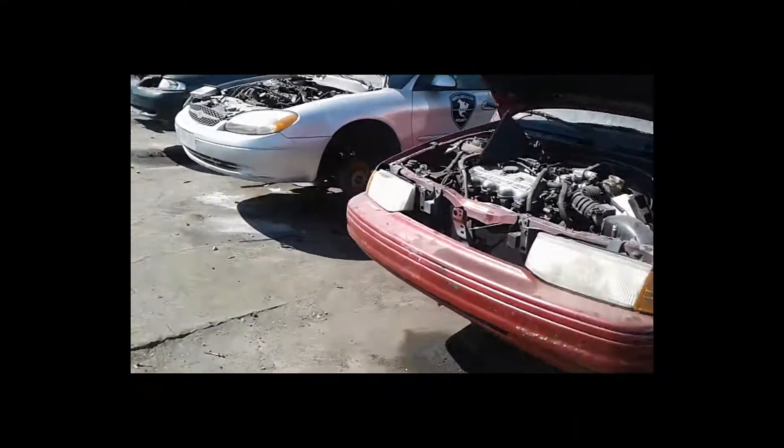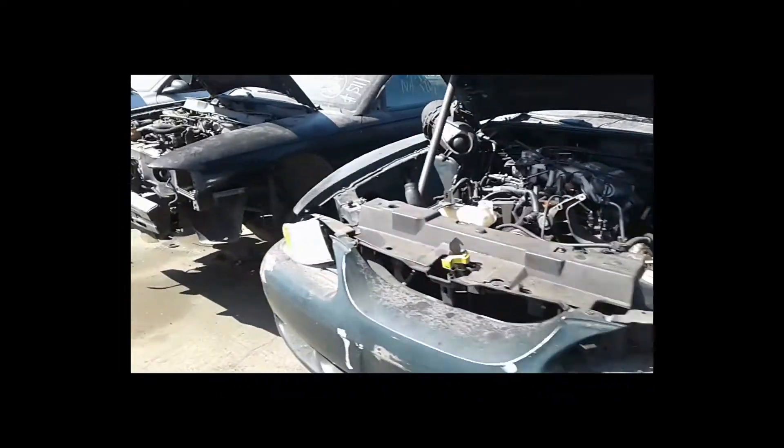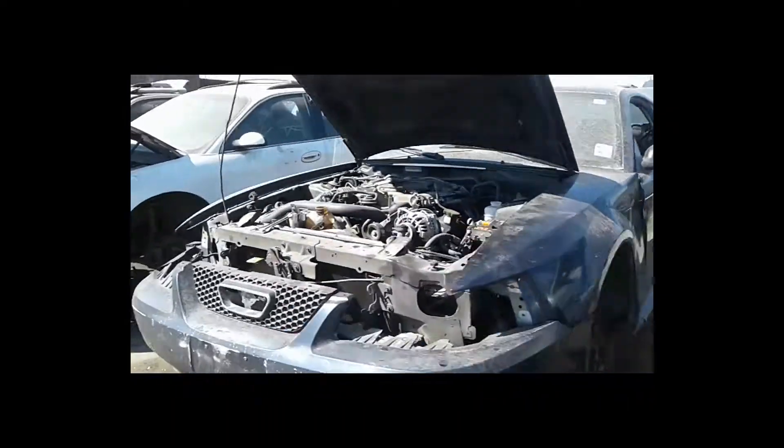I couldn't find the stuff at the other place so I'm going to do some searching here for a 5.0 High Output, maybe a computer, some injectors, maybe a MAF sensor. We'll just see — I'm kind of playing around, it's fun for me.